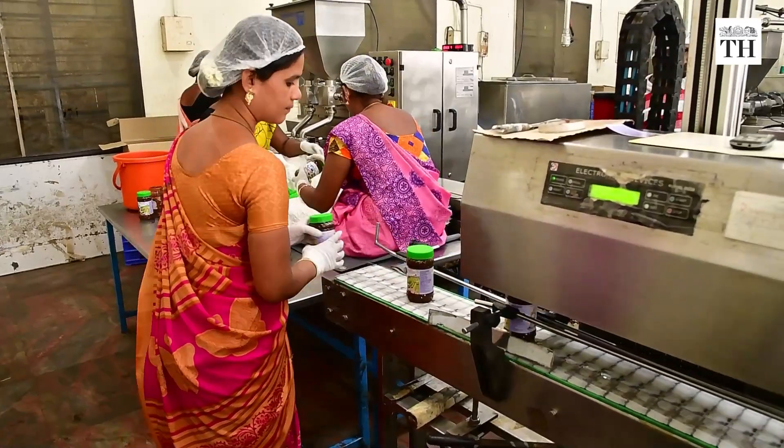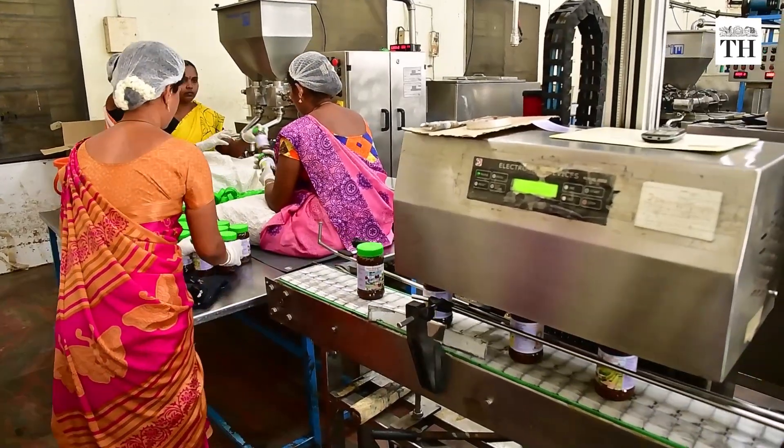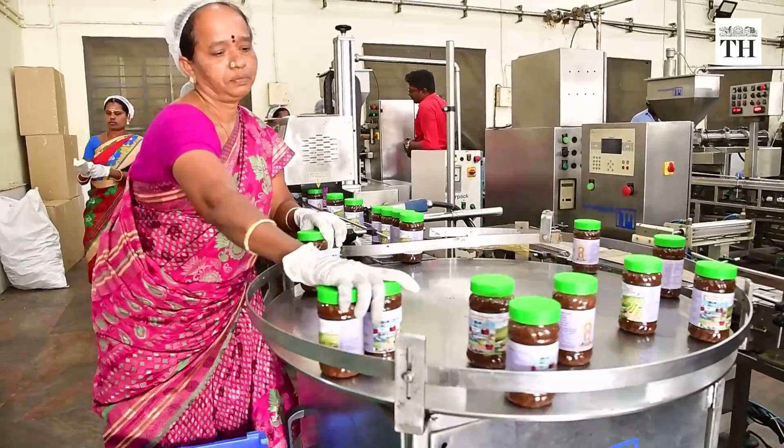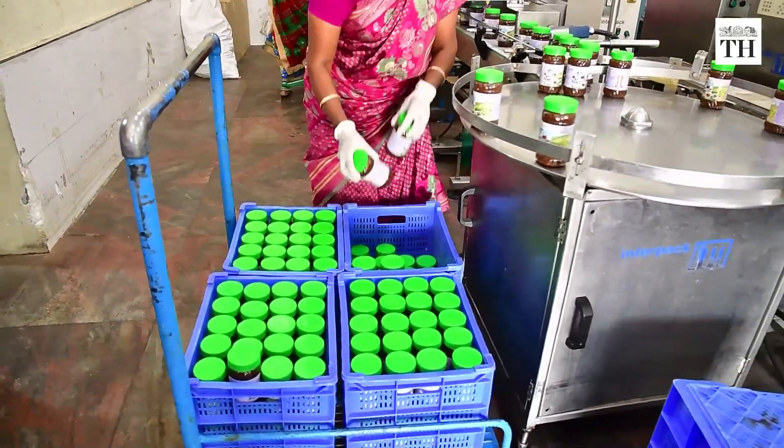The temple administration also door delivers the prasadam through speedpost by tying up with India Post. The booking can be made at post offices across the country for Rs 250, as well as on the official website of the temple.